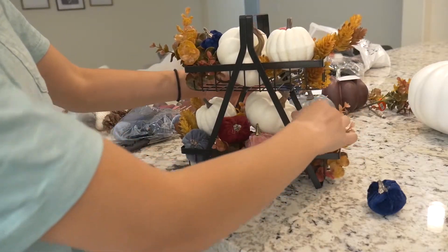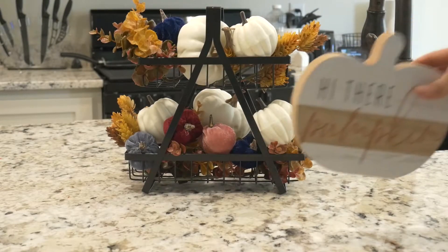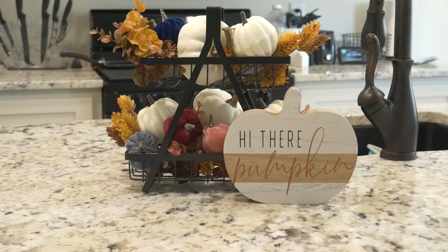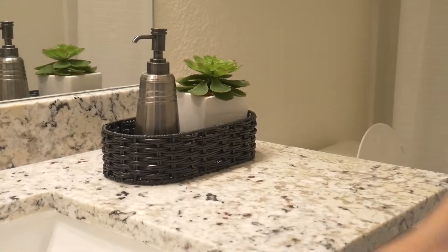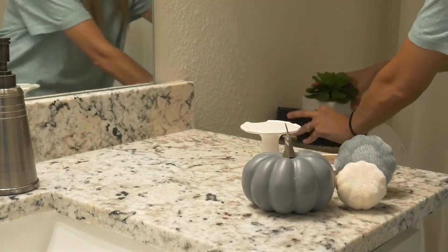I decided to put this on my kitchen island right in front of my sink. It creates a cute little space on the island — I didn't have a lot of decorations there, so it brings a little bit of fall as well, paired with this cute little 'Hi There' pumpkin sign I got from Kirkland's.